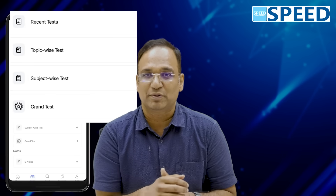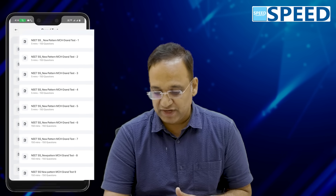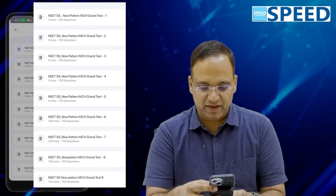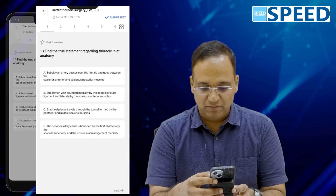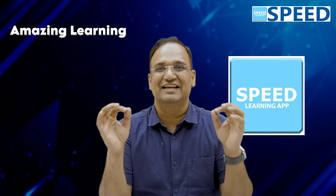When you explore the Test Series, you'll have subject-wise tests, topic-wise tests, and grand tests. The grand tests are very important — I request you to take a minimum of one grand test per week, such as every Sunday. There are almost 30 grand tests in the app right now, which will definitely help you. This material is specially curated for you. Kindly go through it to get the MCh seat of your choice. Best wishes, and welcome to Speed Learning App for an amazing learning experience.